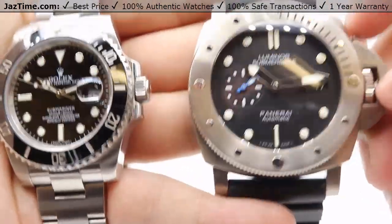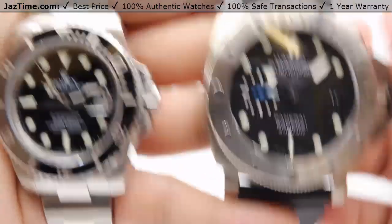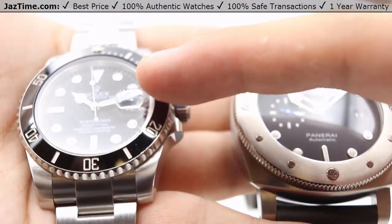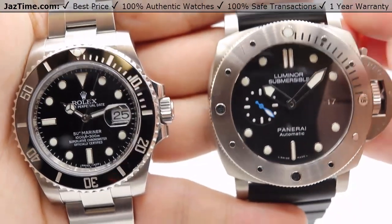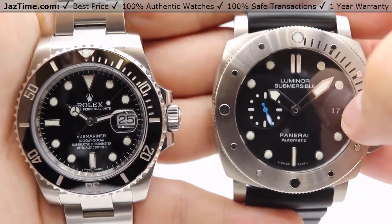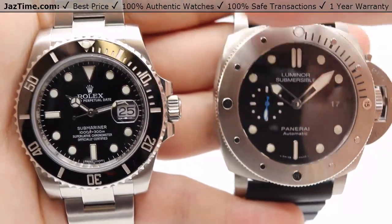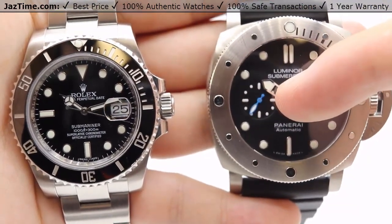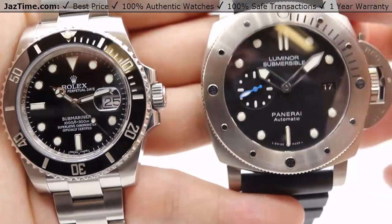Another notable difference is the date window at the three o'clock position. The Rolex Submariner applies a Cyclops lens on the sapphire crystal for magnification of the date, making it easier to read, whereas the Panerai just has the date aperture at three o'clock with nothing to magnify it. There's also a difference in the seconds hand — Rolex has a central main seconds hand, whereas the Panerai has a sub-dial at the nine o'clock position for tracking seconds.